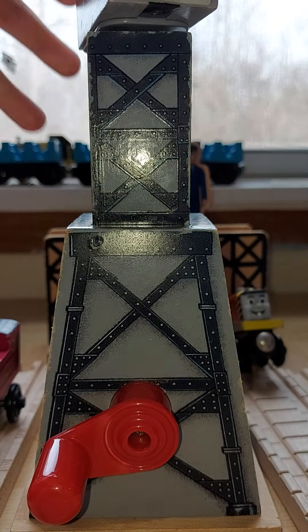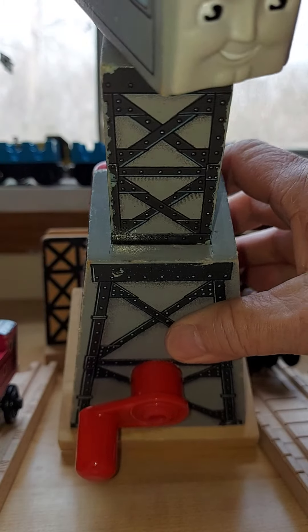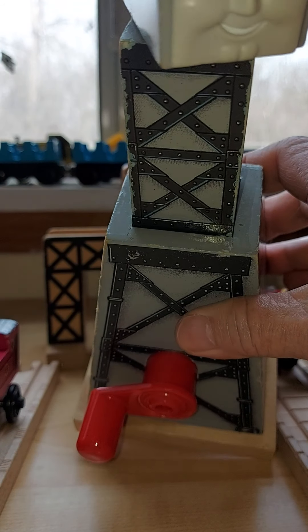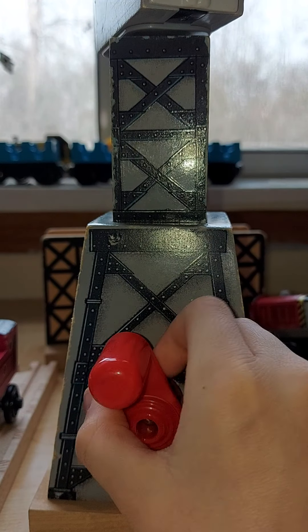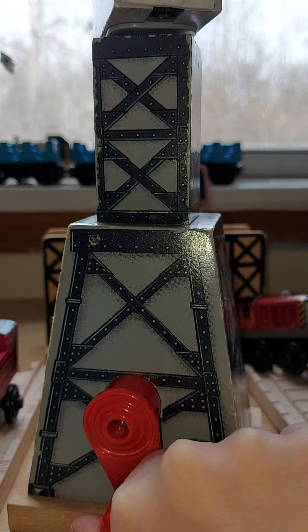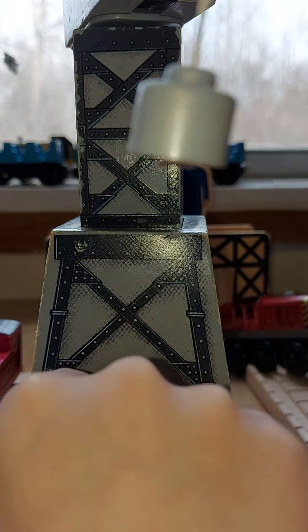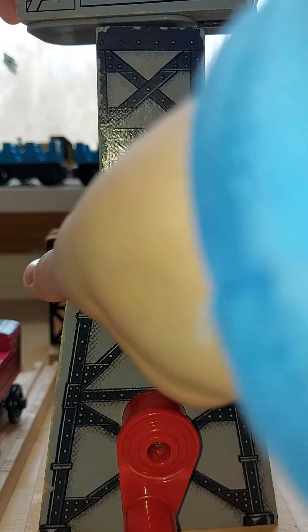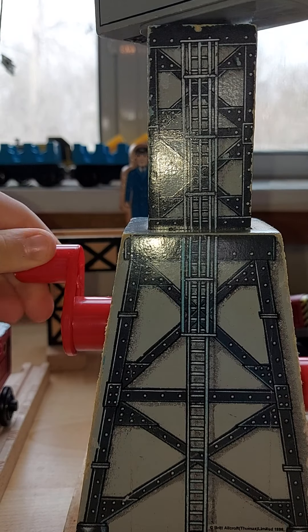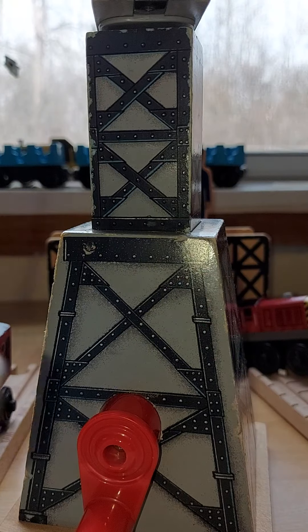He has a little bit of blue on him — this might be a factory error or someone joking. This one lowers his magnet. Now I'm going to make it go back up. But this one makes him turn, and you can't turn him with your hand because then you'll break them.